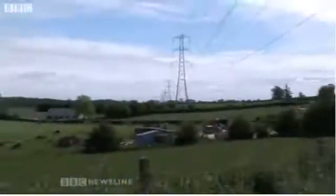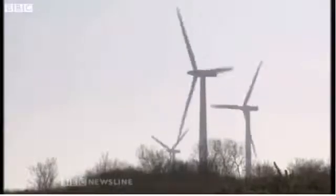Every day we waste electricity that we pay for but never use. It's generated by power stations, especially at night time. And of course today that includes power from wind turbines.